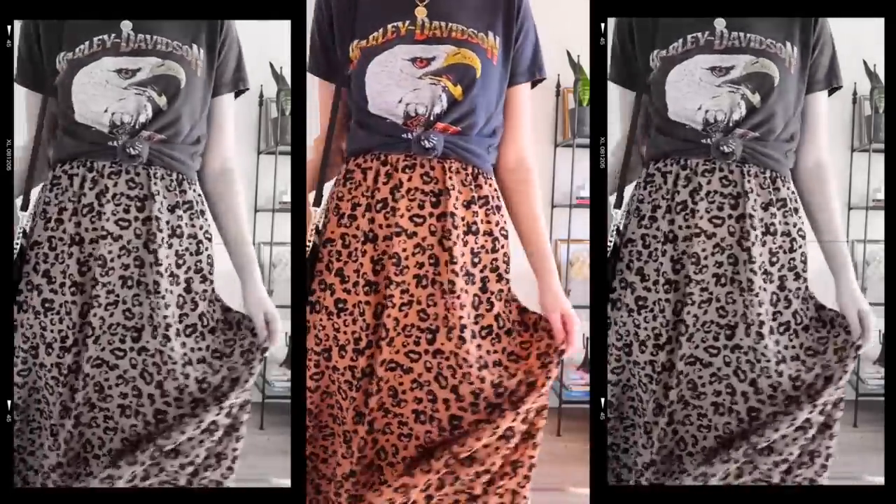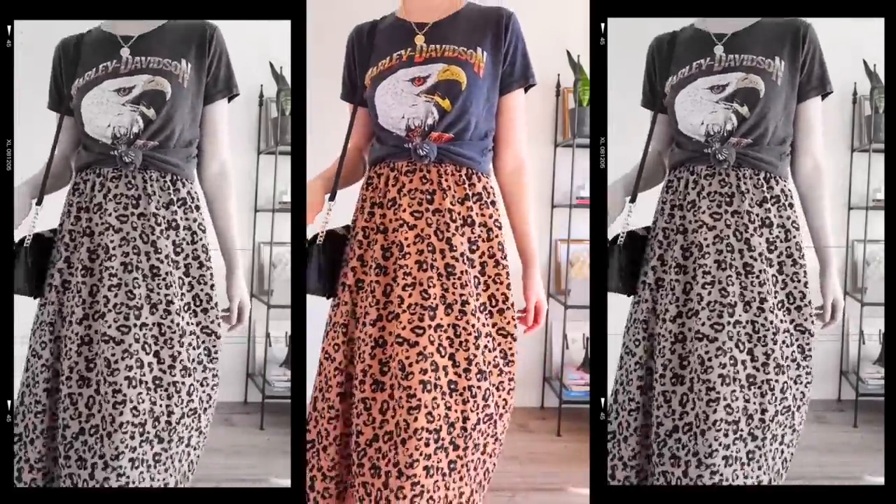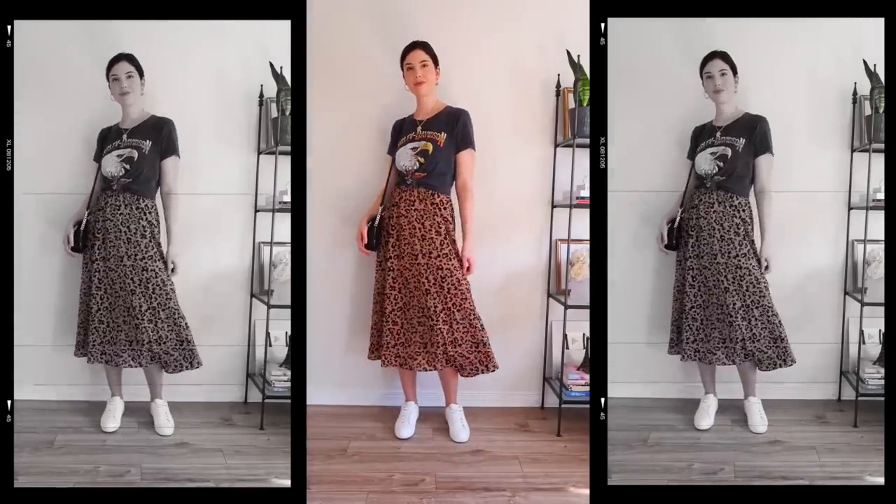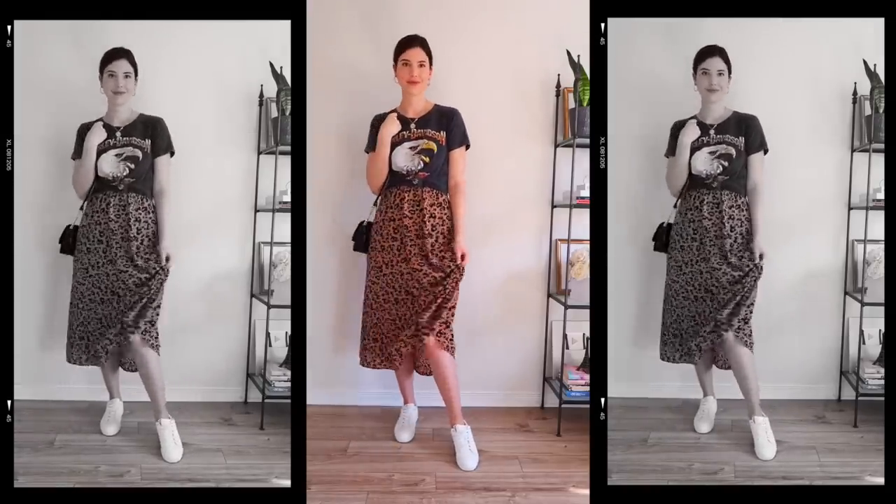Another thing I'd like to do with this midi skirt is style it up with a graphic t-shirt, and I think that's a great way to make your look a little more casual as well. Graphic t-shirts just have that vibe where you can chuck them on and go.